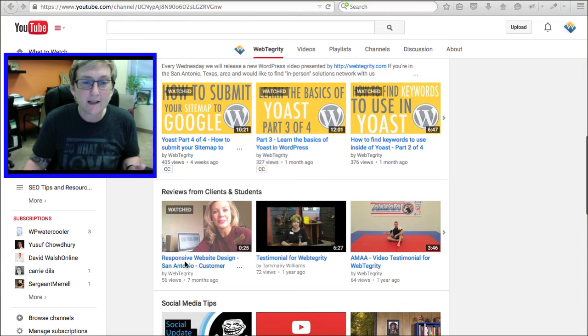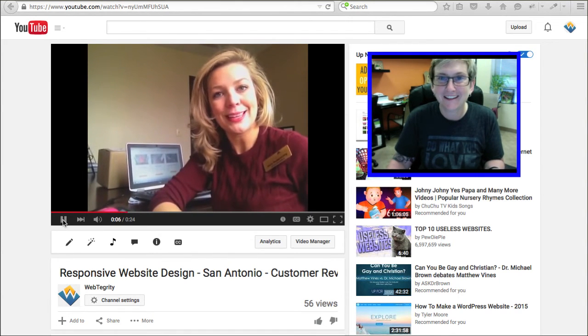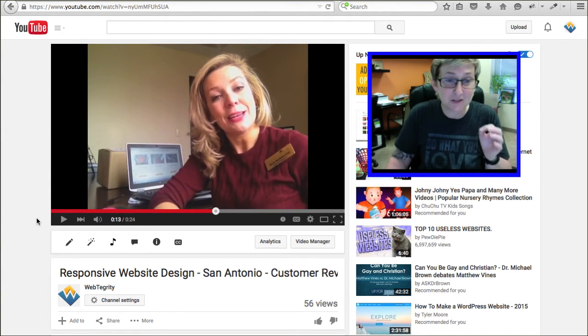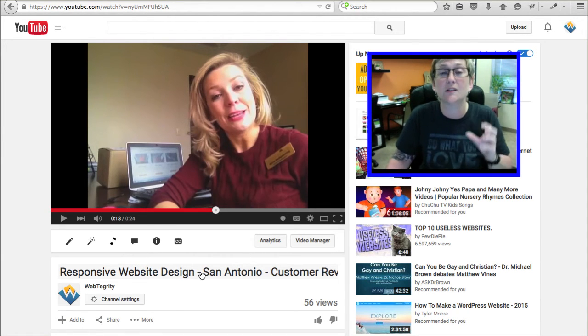Here's a really great testimonial video example from one of our clients. She's talking — it's a 24-second quick video — but I named it 'Responsive Web Design San Antonio Customer Review.' That's my key term, and I'm hoping that if somebody is doing a search, this video would appear in those search results and help people realize that we're Webtegrity and come to our website. Of course, we can also embed this video directly on our website. Be thinking about that whenever you're using videos.